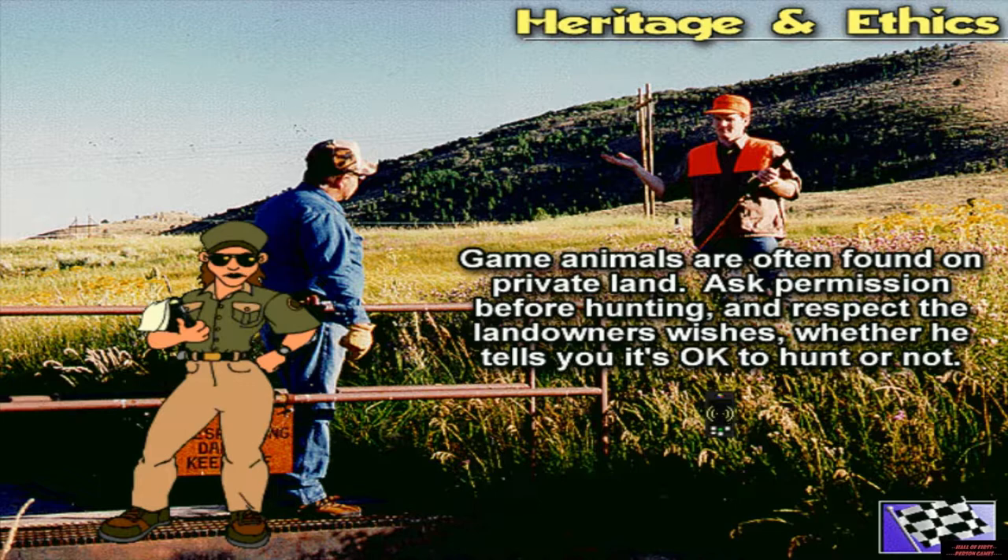Game animals are often found on private land. Ask permission before hunting, and respect the landowner's wishes whether he tells you it's okay to hunt or not.